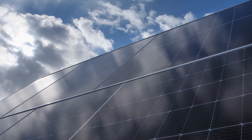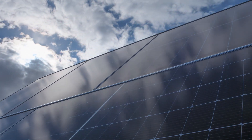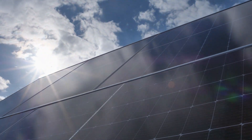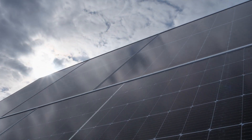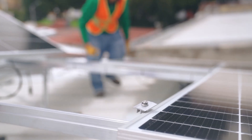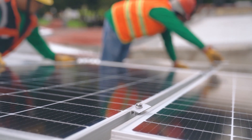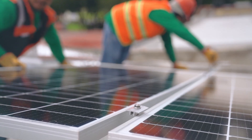Founded in 2001, Canadian Solar has grown into a global leader in solar manufacturing with a significant presence in over 150 countries, including South Africa. They are highly efficient — Canadian Solar panels offer efficiency rates of up to 21.4%, making them a strong contender in the market. They are also highly durable; an average Canadian Solar panel will last over 20 to 30 years, designed to withstand various environmental conditions.